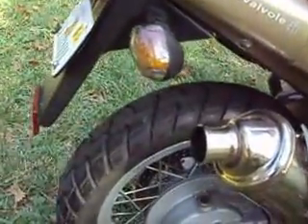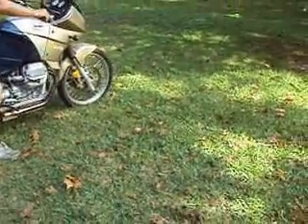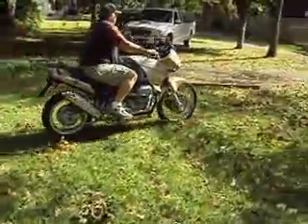My buddy's going to start it up. It doesn't smoke or leak. And he's going to take off on it to show you that it runs.